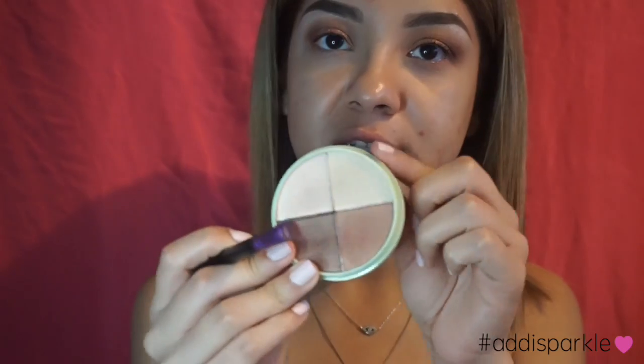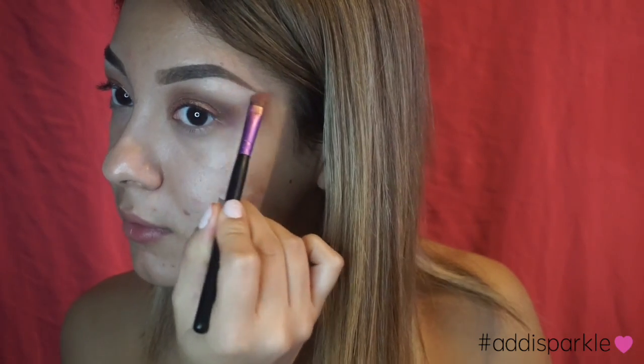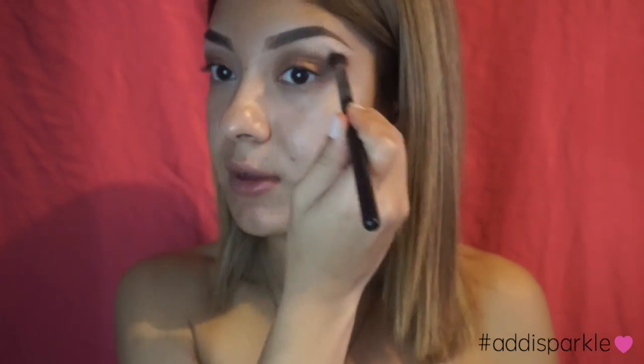For my brow bone, I want a shimmery shade. I'm taking the same synthetic brush I used earlier and the same Pixie quad — I'm going to mix the light color and put it on my brow bone, then blend everything out.